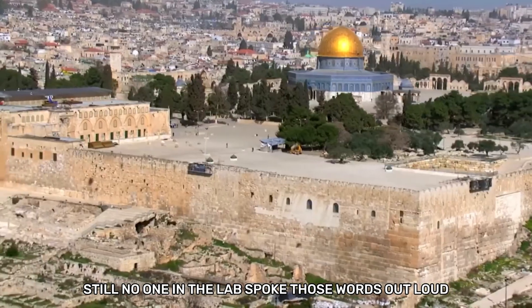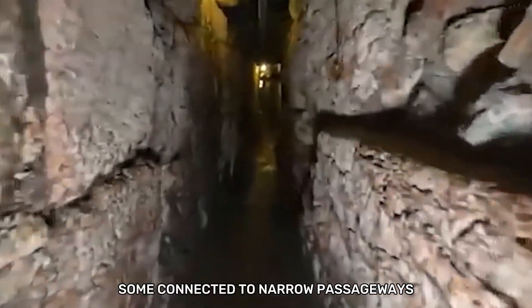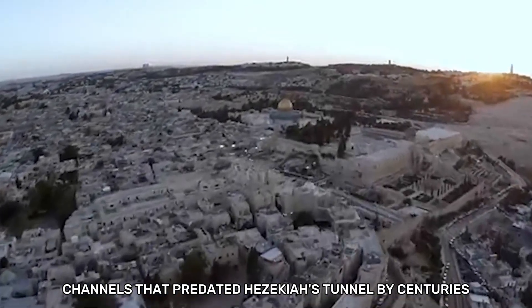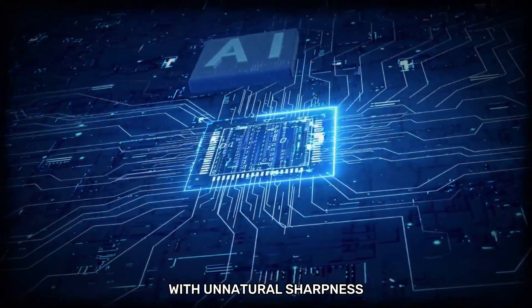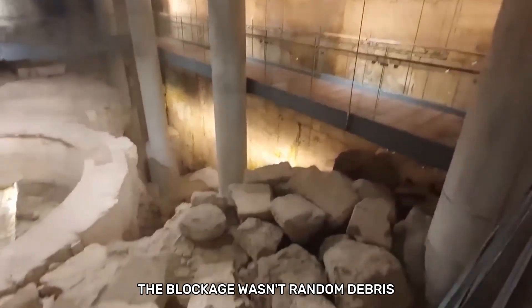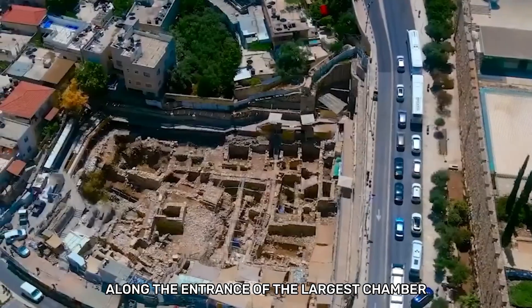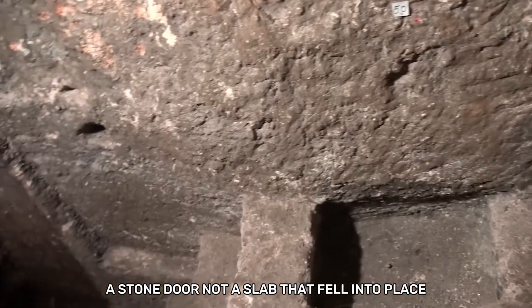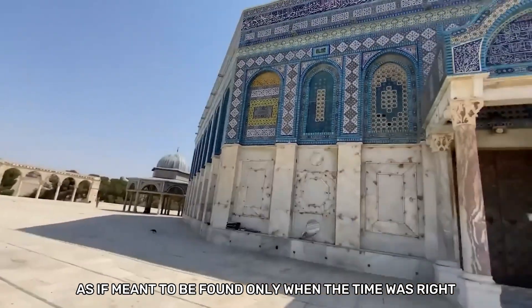No one in the lab spoke those words out loud. Instead, they studied the areas around it. Smaller side chambers branched off the main void, some connected to narrow passageways that dipped deeper than any known cistern system. Others led toward what appeared to be water channels that predated Hezekiah's tunnel by centuries. One engineer tried to dismiss it as geological anomaly, but another zoomed in on the corners where stone met bedrock with unnatural sharpness. Before anyone could agree on what they were seeing, the AI flagged a blockage — not random debris, but a constructed barrier, dense and uniform, positioned with precision along the entrance of the largest chamber. When the AI enhanced the scan, the outline sharpened into something unmistakable: a stone door. Not a slab that fell into place, not a collapsed wall — a fitted door, sealed into the bedrock, as if meant to be found only when the time was right.